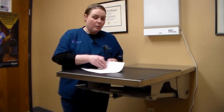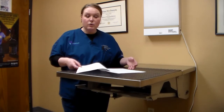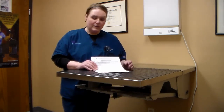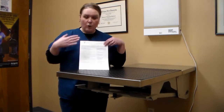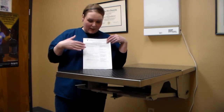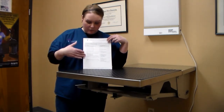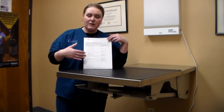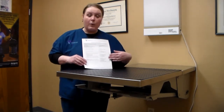Each rehab protocol is tailored to a specific procedure, so follow the instructions on the handout we gave you. It outlines everything in detail — how long to walk your pet, the types of exercises to do, etc. What we're going to cover today is how to do some of those therapeutic exercises. The activity increase is shown on the quick reference section of your handout, on the left-hand side, giving you timeframes and distances for walking.